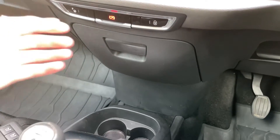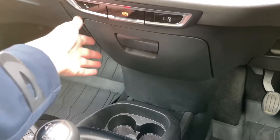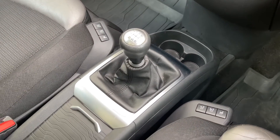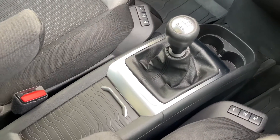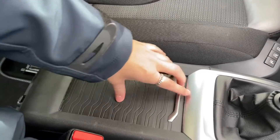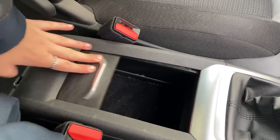Continuing down the center console, you have hidden storage with media input as well as cup holders. The front seats come with a massage feature, adding to the overall experience for both driver and front passenger. The most noticeable feature is the spacious center storage, where you can store larger items.